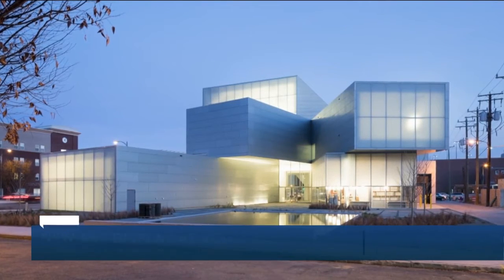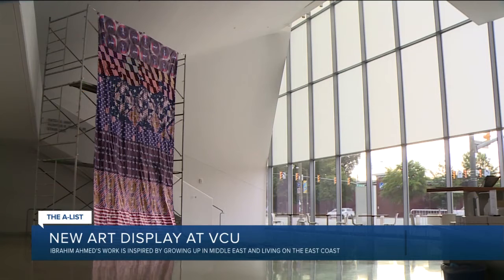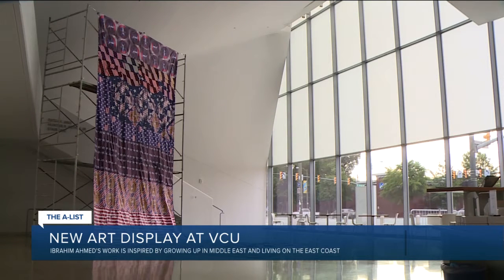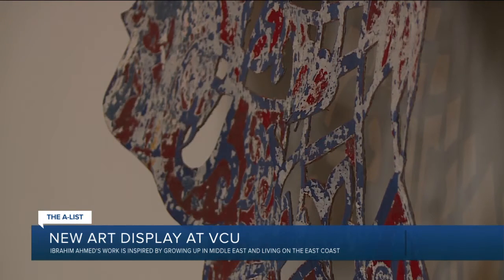The Institute for Contemporary Art at VCU sits at 912 West Gray Street on the campus of VCU. There you'll see exhibitions of artists from different countries who are showing their work in the U.S. for the first time, and for many it's their first show at a museum. The exhibit is the work of an artist called Ibrahim Ahmed.